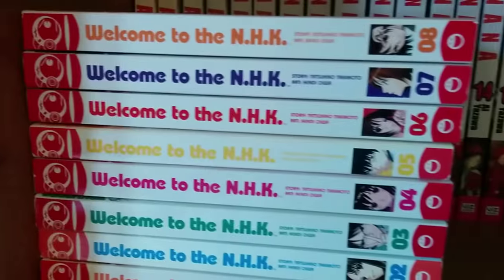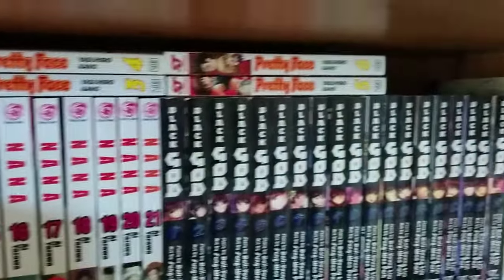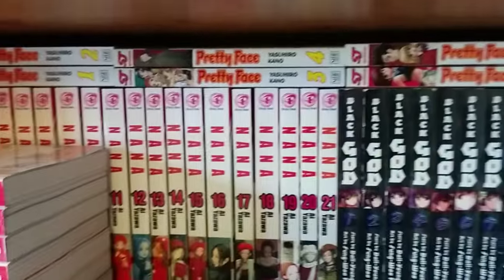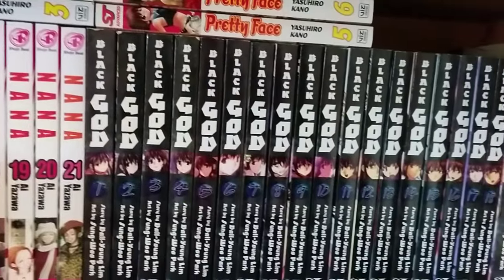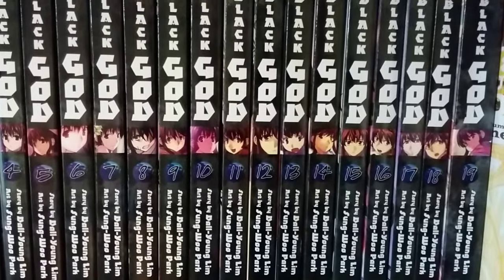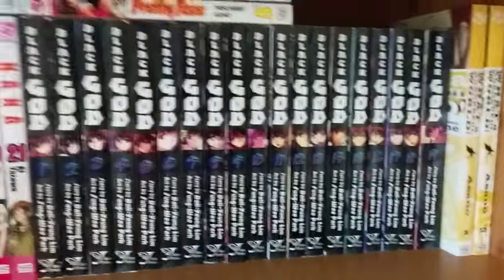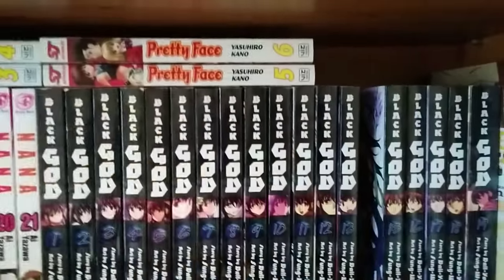Next we have Pretty Face volumes 1 to 6, Welcome to the NHK volumes 1 to 8, Nana volumes 1 to 21 — still on hiatus. Personally I don't think it's going to come back, but even if it doesn't, an incomplete Nana is still better than no Nana at all. It's a brilliant series and I really do recommend it. We've got Black God volumes 1 to 19 complete — finally the full set. In the past I'd had volumes 1 to 10, but the imprint finally released the rest. I thought it's probably going to go out of print soon, so I got the rest quickly.